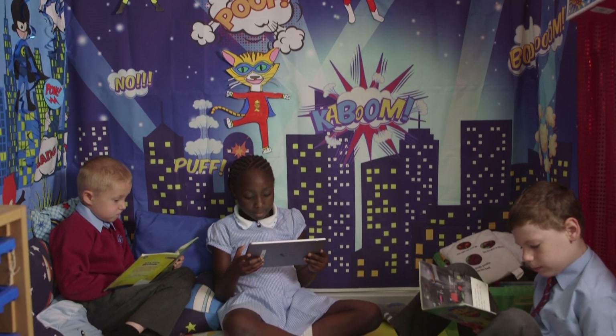My favourite book is Operation 4 because it has my favourite animal in, and it has an academy — that's my favourite animal.